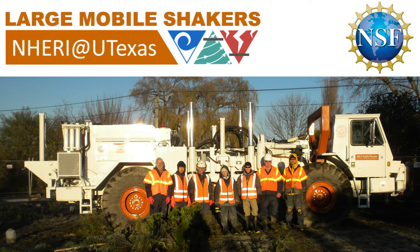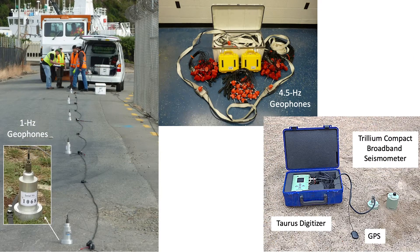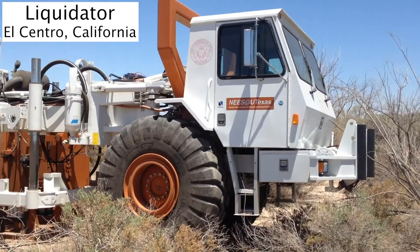The NERI at UTexas Large Mobile Shaker Facility is located at the University of Texas at Austin. We are home to five large mobile shakers and associated instrumentation, including data acquisition systems, geophones, three-component broadband seismometers, a fiber optic distributed acoustic sensing interrogator, three-component nodal seismic stations, and cone penetration testing equipment.